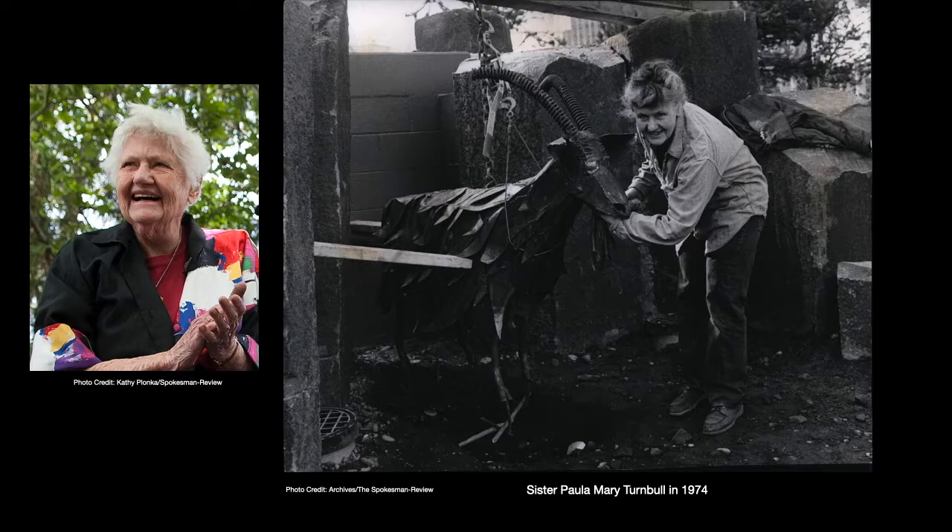Sister Paula was born in Seattle, Washington, and she grew up in the Alki Beach neighborhood of Seattle. During her younger years she attended a number of prestigious schools for higher education, among them Siena Heights College in Michigan, the School of the Art Institute of Chicago, Parsons School of Design, and the University of Washington. She also was a teacher — she taught at several elementary schools and ended up teaching art for 25 years at a private college called Fort Wright College, until it closed in 1982.